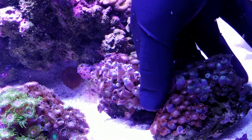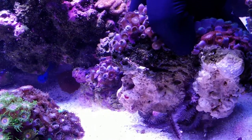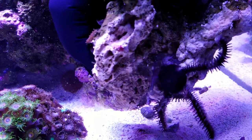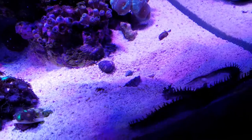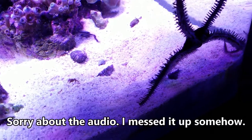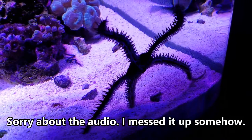Hello YouTube, this is Sweaty Reef. I wanted to show you one of the lesser seen creatures in my tank. Under this rock here is a brittle starfish. I have two of these in the tank that I purchased when the tank was just a few months old. These brittle starfish are active at night, so they're rarely seen.